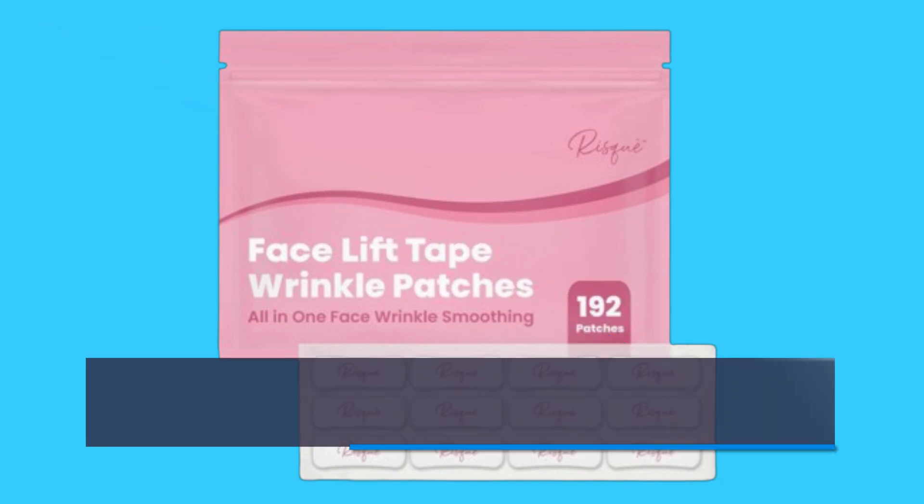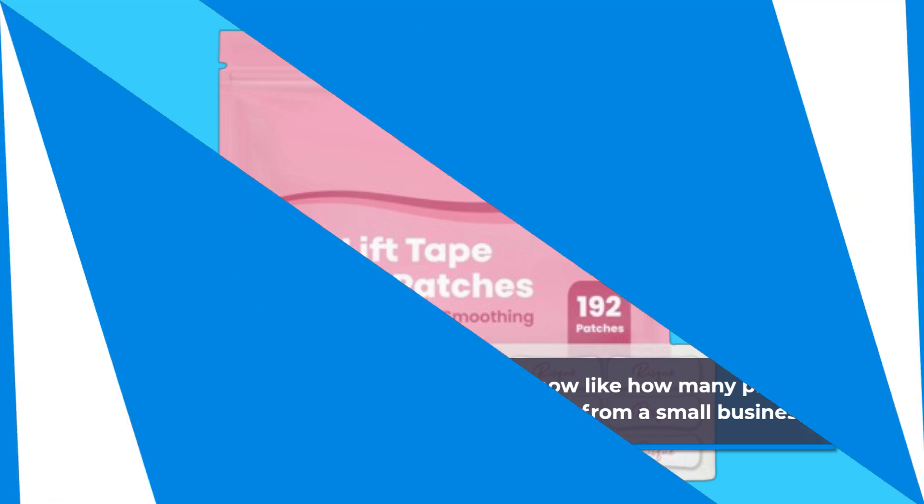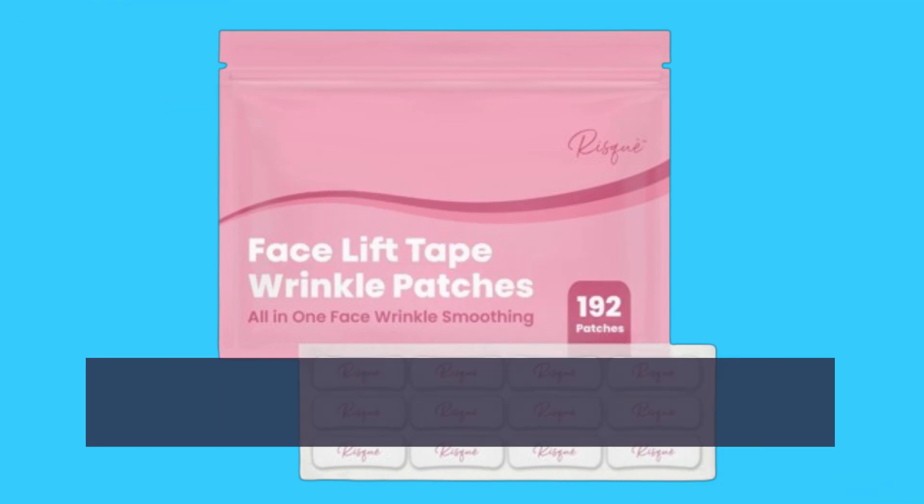Now, for those details you're itching to know — like how many pieces you get per set — this is a product from a small business, emphasizing quality and care.